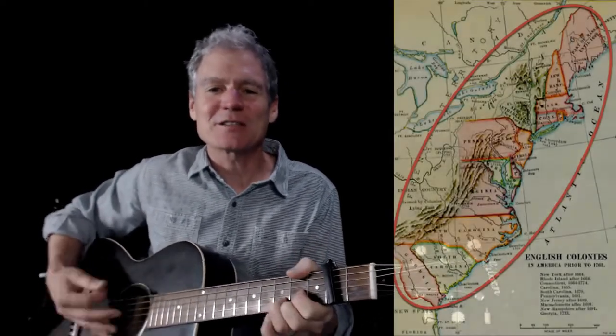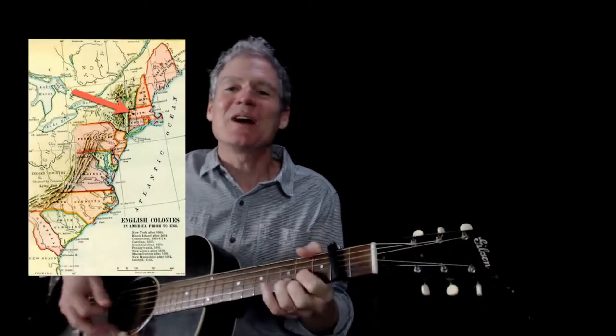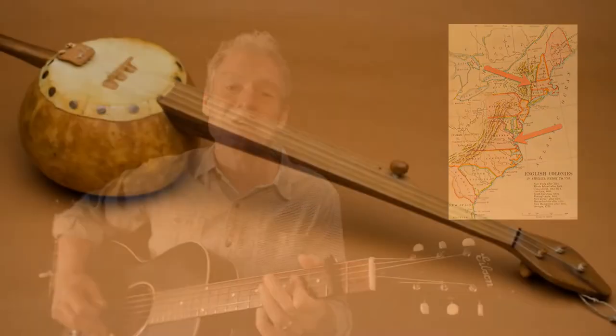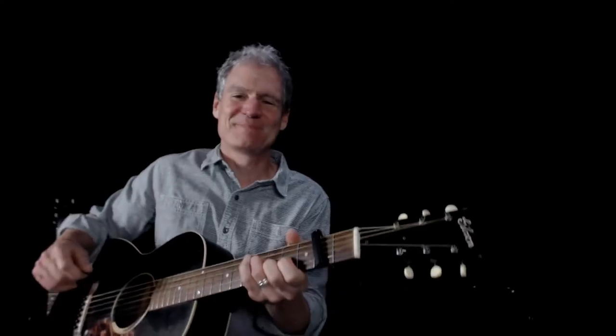This program focuses on the 13 British and Dutch — originally with New Netherland in there — the 13 colonies. We talk about the variations from the North to the Mid-Atlantic colonies to the Southern colonies, we talk about slavery, we talk about the effect on the Native Americans, we talk about colonial trades, but this is all done through music.